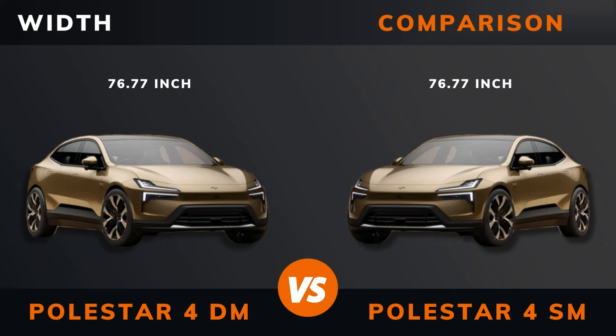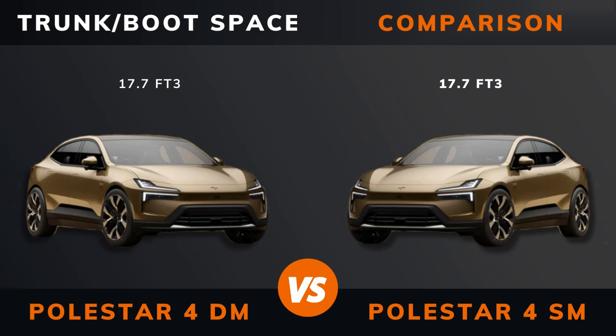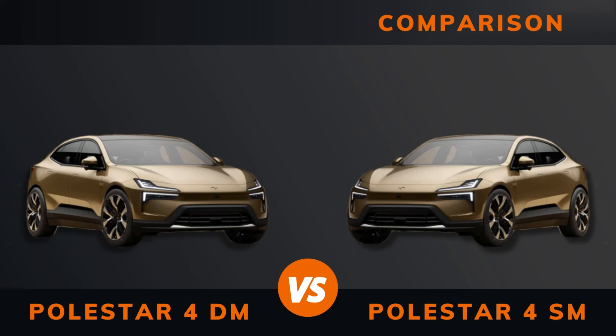Width. Height. Wheelbase. Weight. Trunk and boot space. Frunk space.